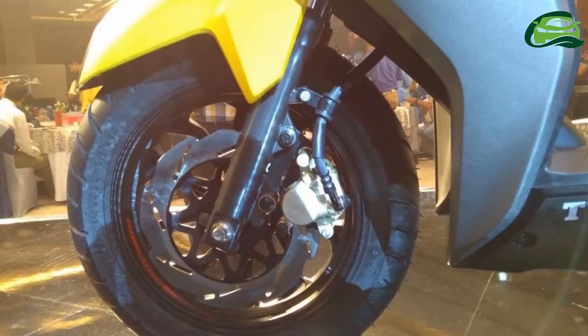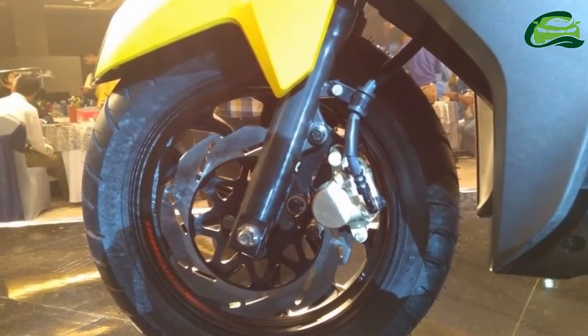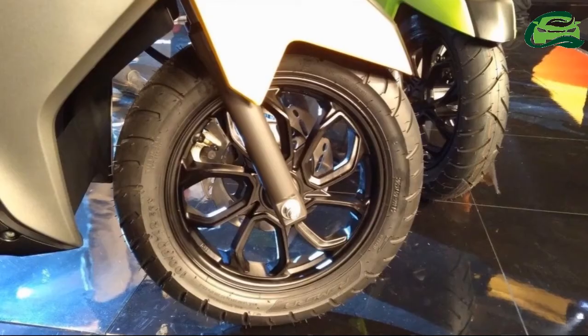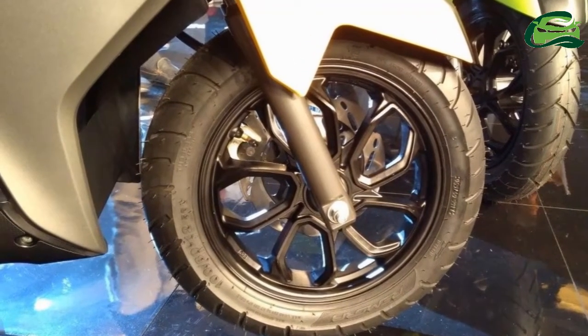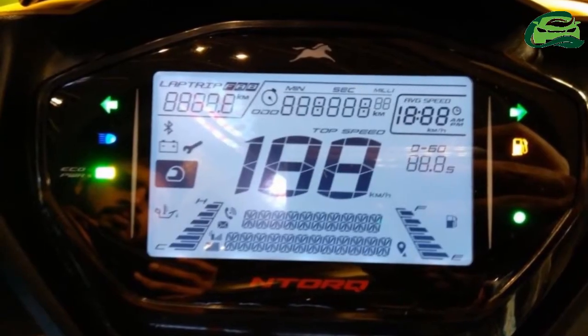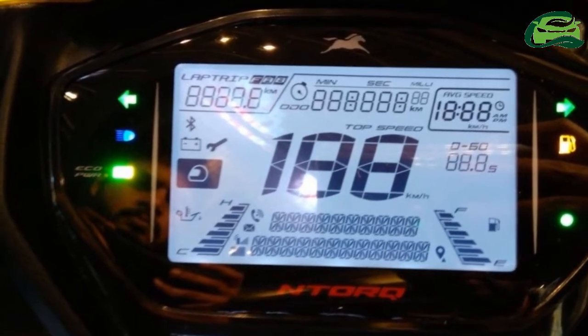The TVS Ntorq 125 derives its styling from a stealth aircraft, with aggressive bodywork. The halogen headlamp gets an LED DRL at the bottom. The indicators are of bulb type and the tail light is LED. The seat features premium red stitching.